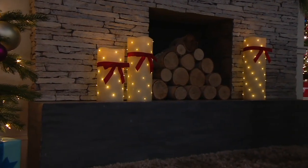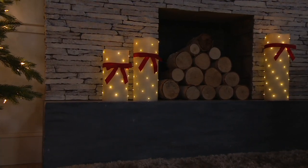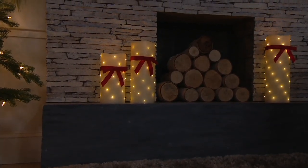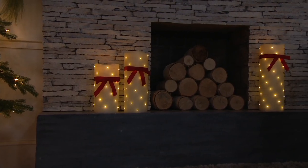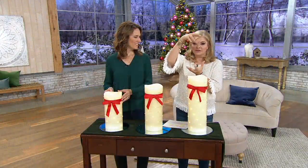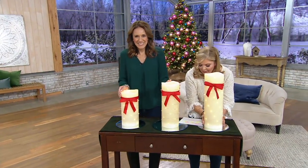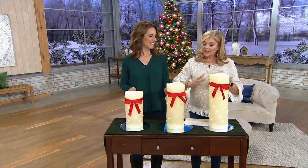You bring a candle, my friend. Oh my gosh — I know you probably are having trouble seeing the size of those, but these are so amazing. Look how big these candles are. They're oversized, needless to say.